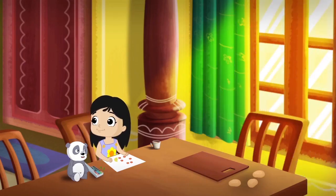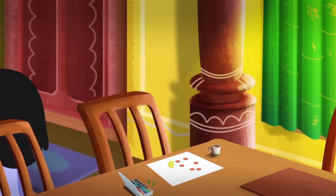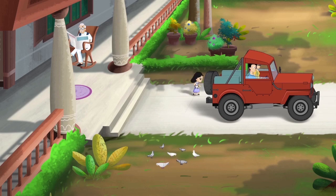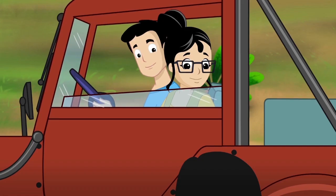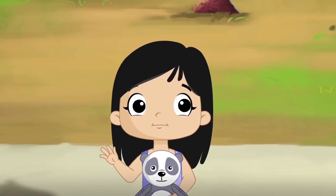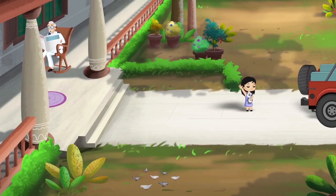Millie, we are leaving. Bye, Mama. And don't trouble Daddy and Dadu, okay? I won't, Papa. Bye. Bye-bye.